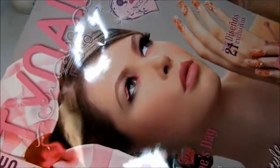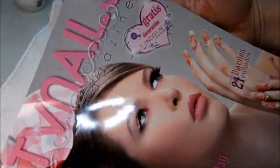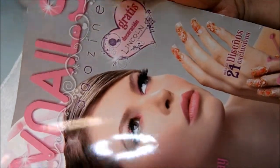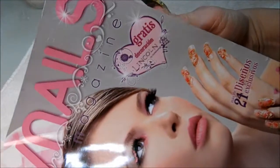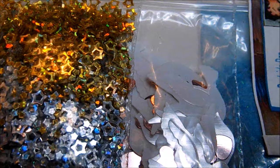Here's a magazine I received in the mail from Crazy Nail Lover — it's a TV Nails magazine, and it's in Spanish. I absolutely love it. Thank you so much, Perla, I really appreciate that.